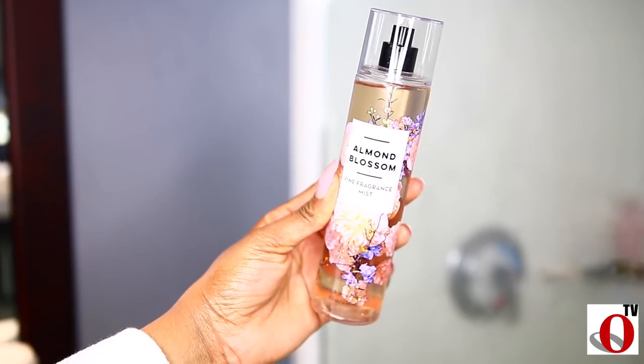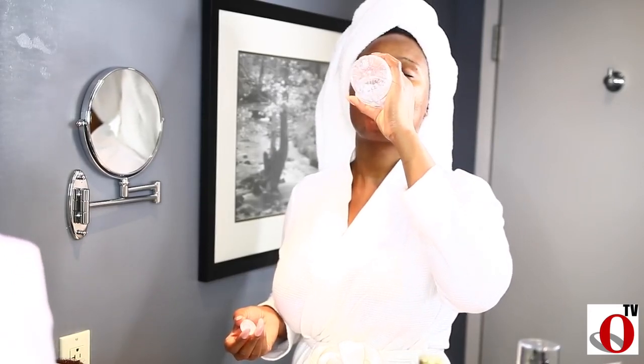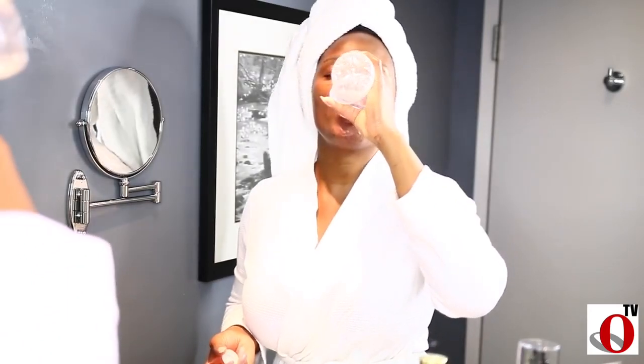I'm gonna smell nice in bed for Hoppy, so I'll spray some body spray — this one is from Victoria's Secret. After that I go ahead and drink some water. I need as much hydration as I can because my skin can get dry sometimes. I just love water to be the last thing I have before bed.